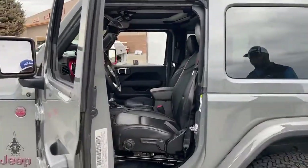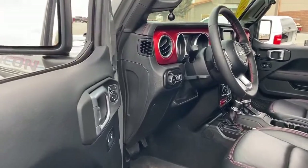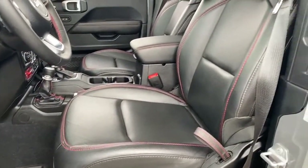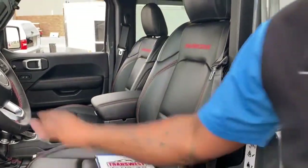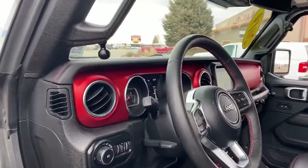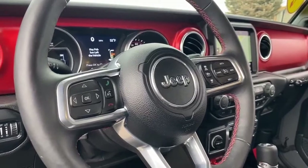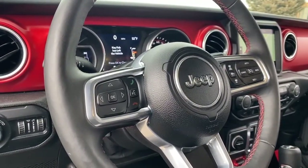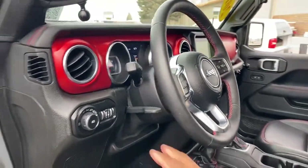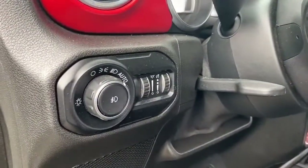Taking a look at the driver's seat — this seat does come heated, so it has heated seats in the front. On the steering wheel, we have hands-free calling and the collision assist button, as well as cruise control. Down here right underneath the steering wheel you have the different light options.